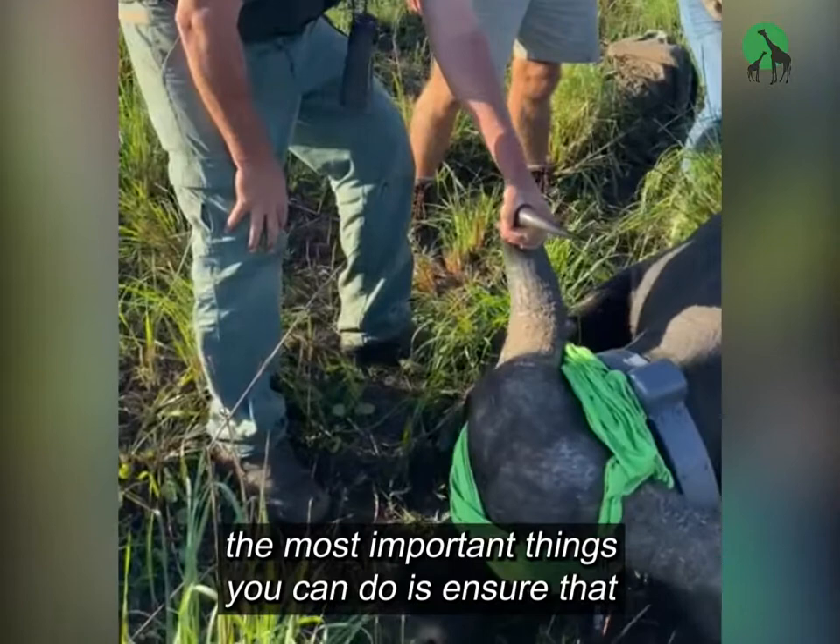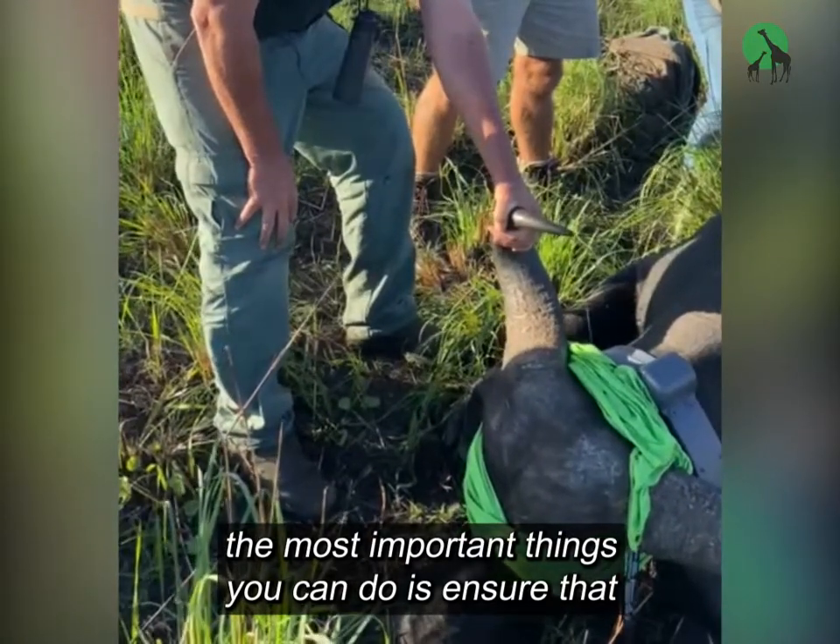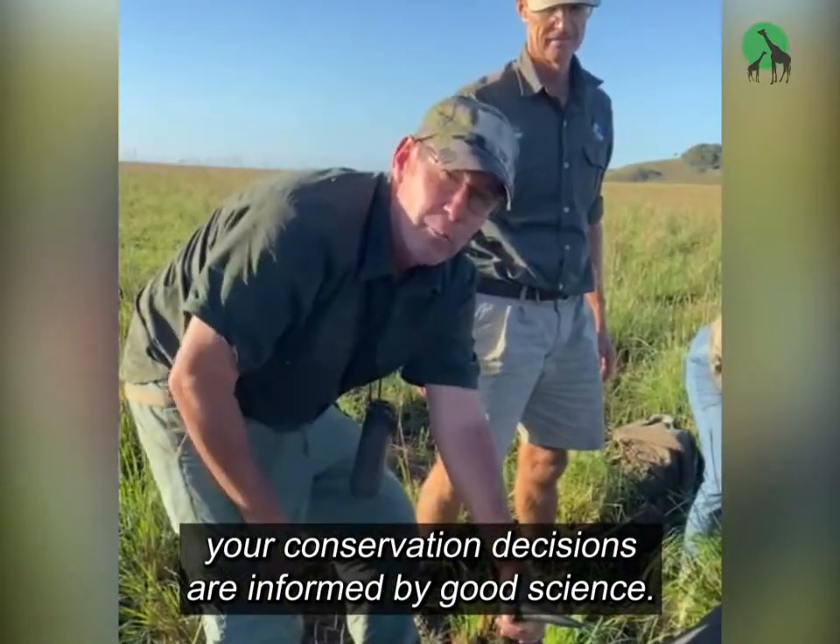In modern day conservation, one of the most important things you can do is ensure that your conservation decisions are informed by good science.